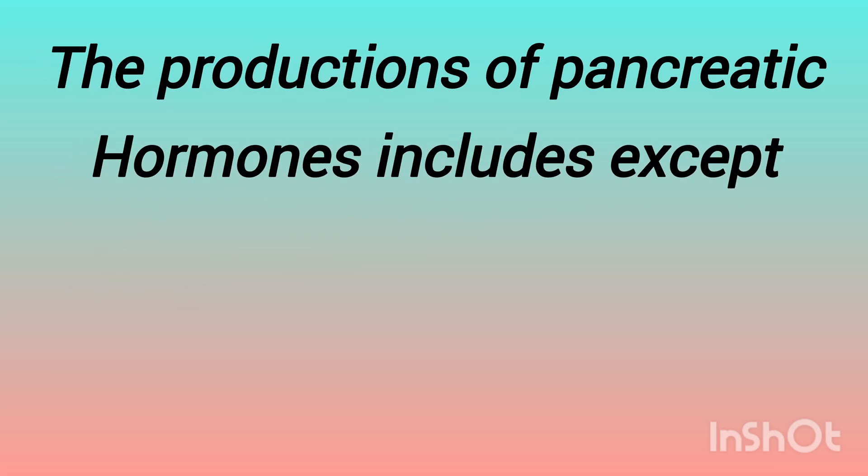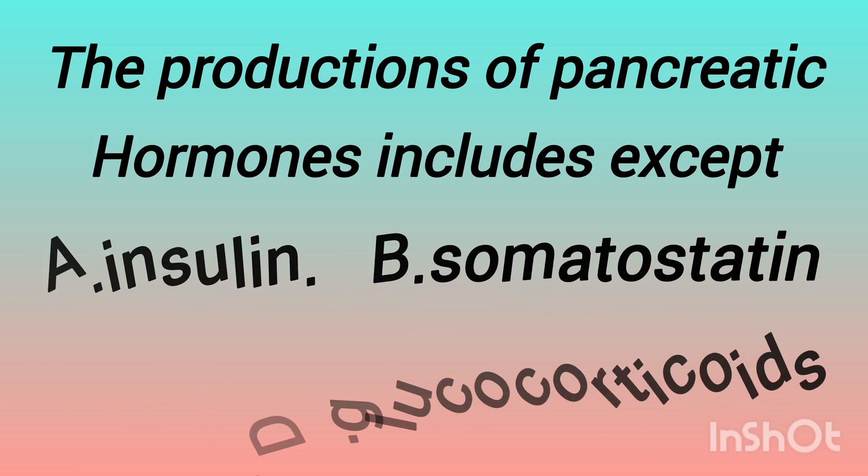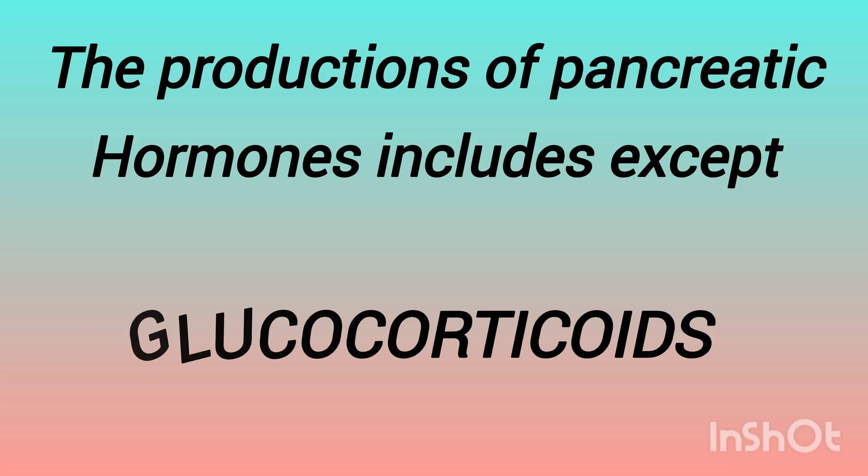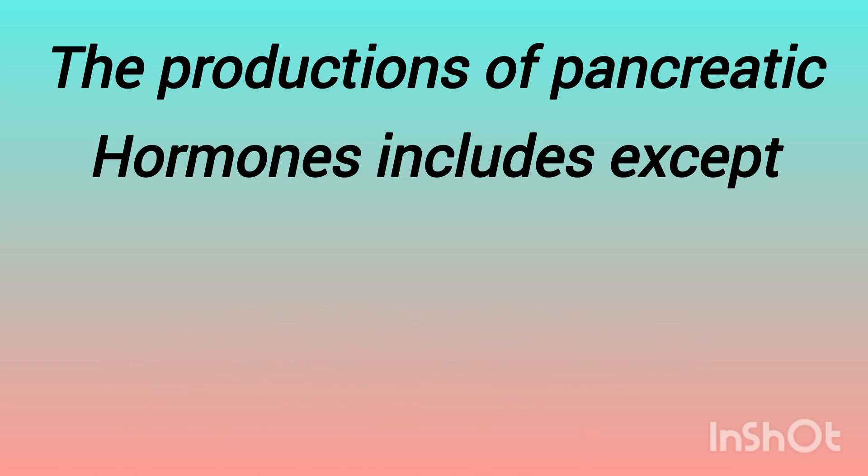The next question is: the production of pancreatic hormones includes, except — the options are: insulin, somatostatin, gastrin, glucocorticoids. Any guess? The answer is glucocorticoids. Except glucocorticoids, all others are hormones of the pancreas.